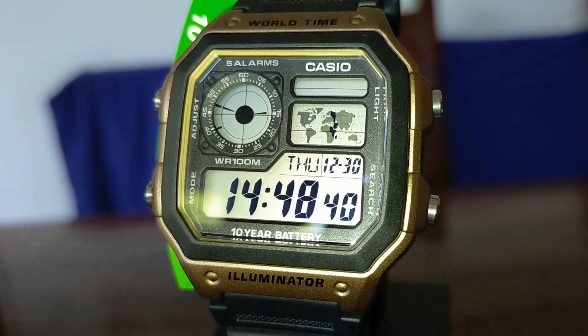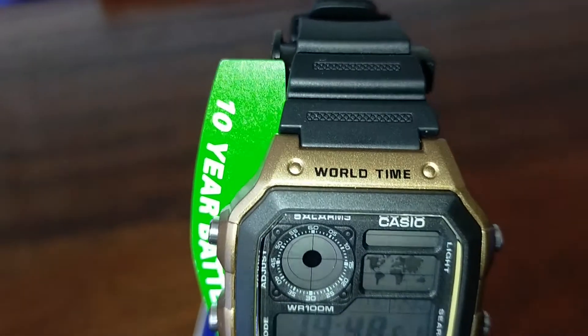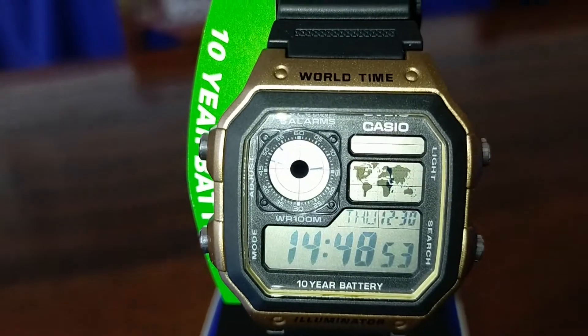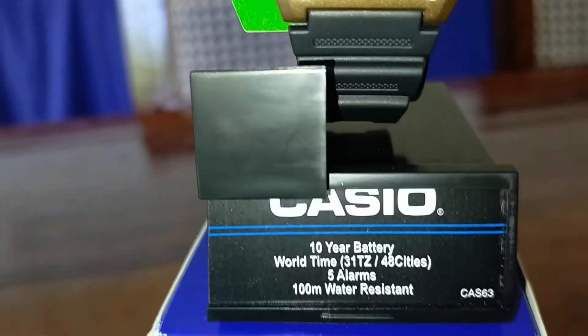The three watches are among the most iconic digital Casio watches. The first watch that I will give away, when I reach 1200 subscribers, is the AE1200 Casio Royale. It is a world time watch with 31 time zones and 48 cities, and a 10-year battery.